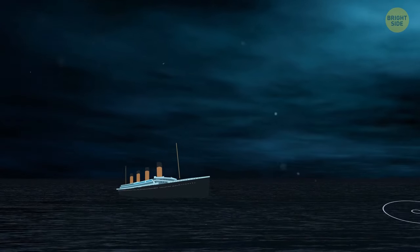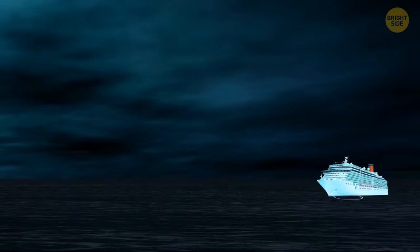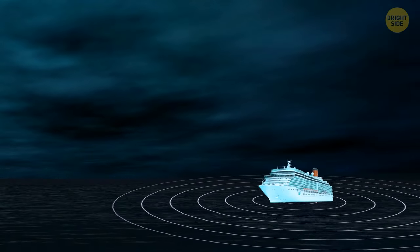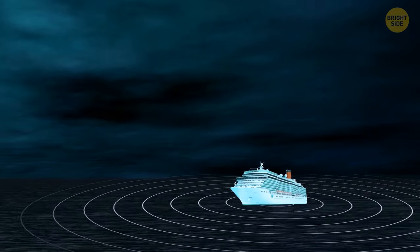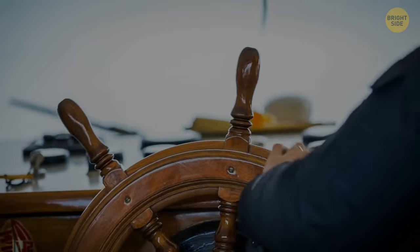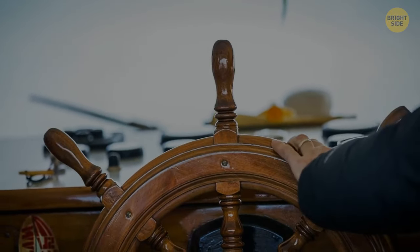Someone did warn them. About an hour before the incident, a ship that was relatively close to Titanic — the SS Californian — sent a message to inform them it had stopped because of a dense ice field. But the warning never got to the Titanic's captain. Some experts say it was because the radio operator didn't think it was that urgent.